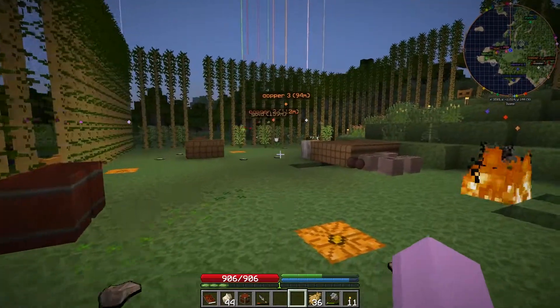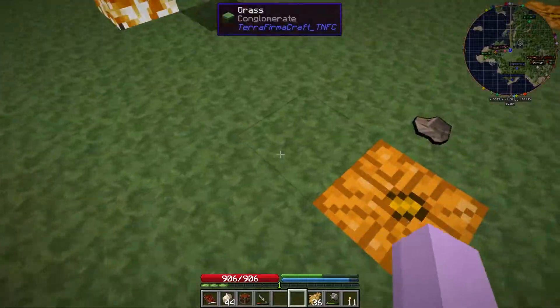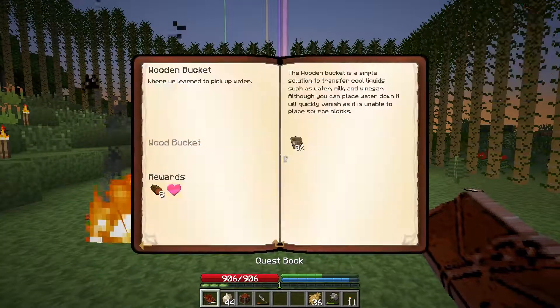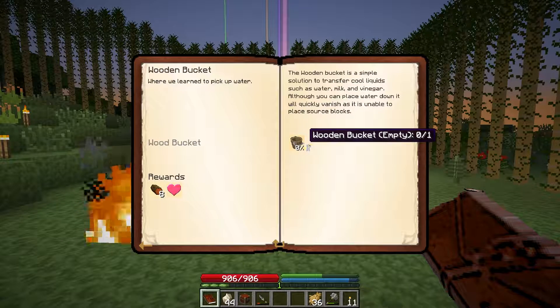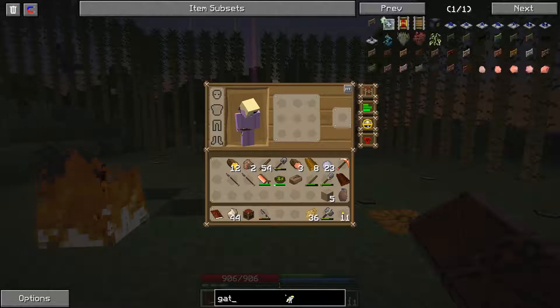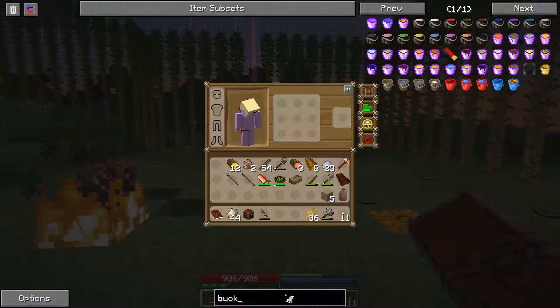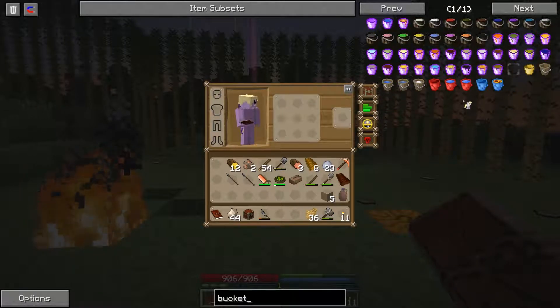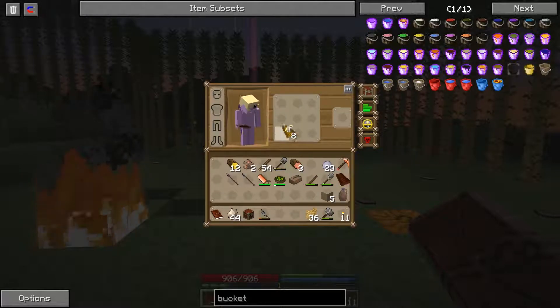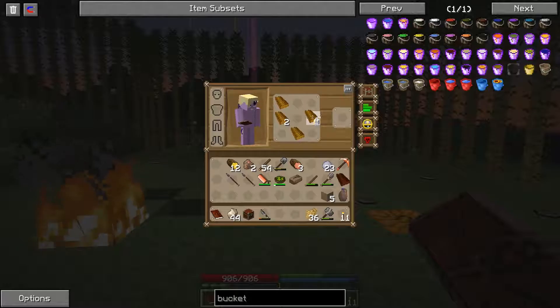I believe a skeleton can shoot through the fence, so it just keeps the mobs from getting inside — doesn't really do much against things shooting. So we need to make a bucket. TFC is such a great mod — it's always been a great mod. Wooden bucket, easy peasy. Bucket attained.